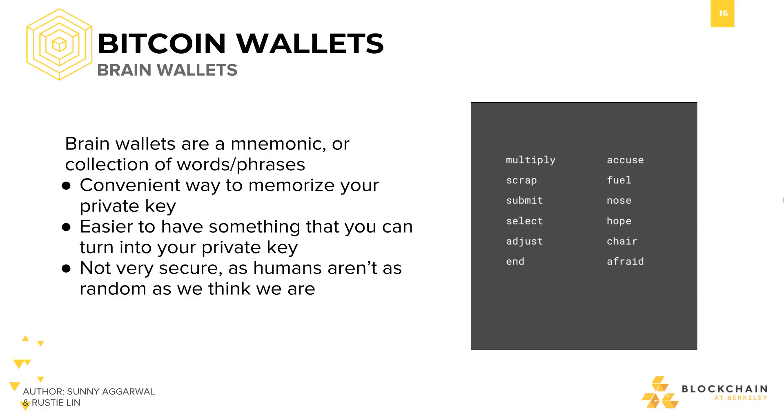On the right, you can see that I have chosen a list of 12 words: multiply, scrap, submit, select, adjust, end, accuse, fuel, nose, hope, cheer, and afraid. After I've chosen this set, I would then hash them together to get my private key. This way, I can have the security of a brain wallet — having no physical evidence of my private key and keeping everything in my head — and also get around memorizing my actual private key.